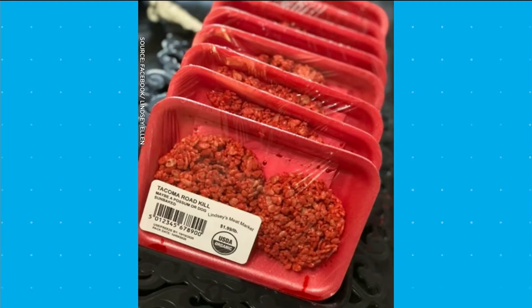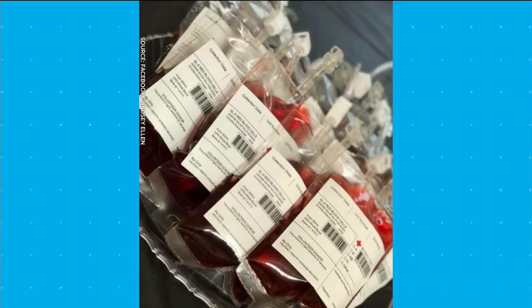So, this is roadkill. I think it's Rice Krispie Squares. It's Rice Krispie Treats decorated to look like raw meat patties. Oh, thank goodness. Roadkill burgers. That's creepy.